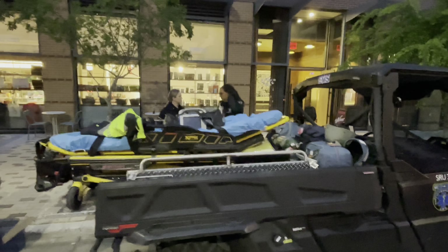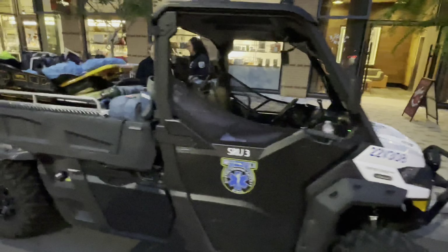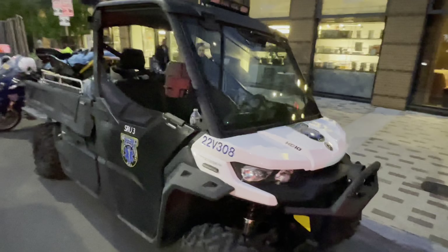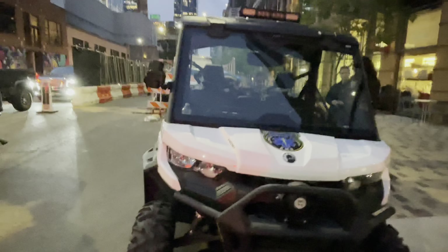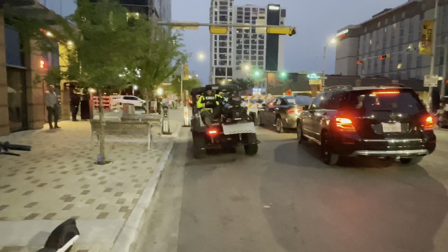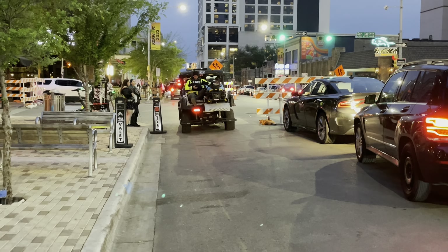This is actually a Can-Am Defender Pro that we're using as what we call an SRU — a special response unit. These vehicles help us get in and out of very high density areas to pick up patients and move them to where an ambulance can get to them a lot easier. These are a lot faster and can navigate very populated, very traffic-heavy areas.